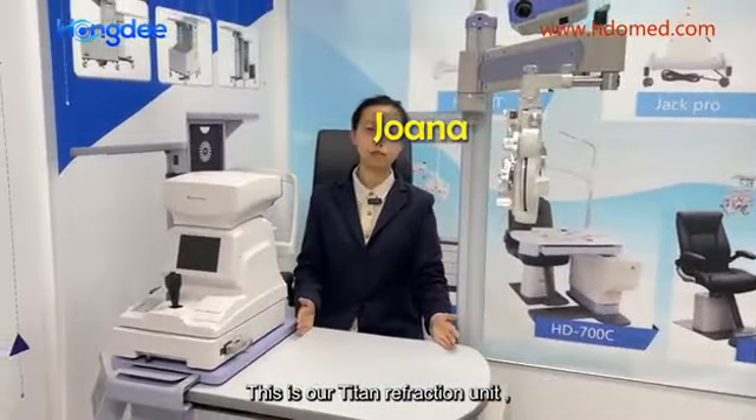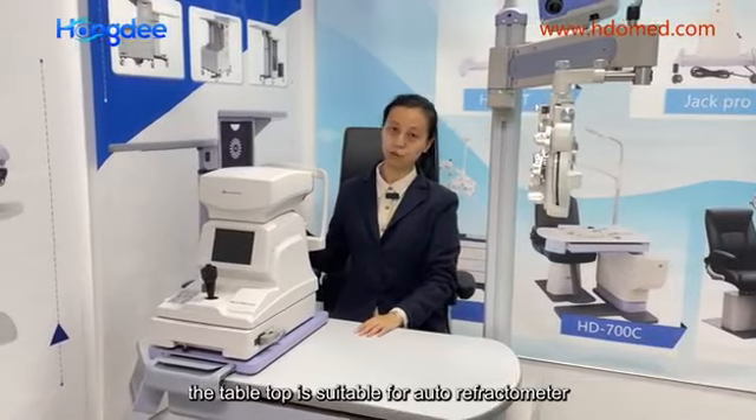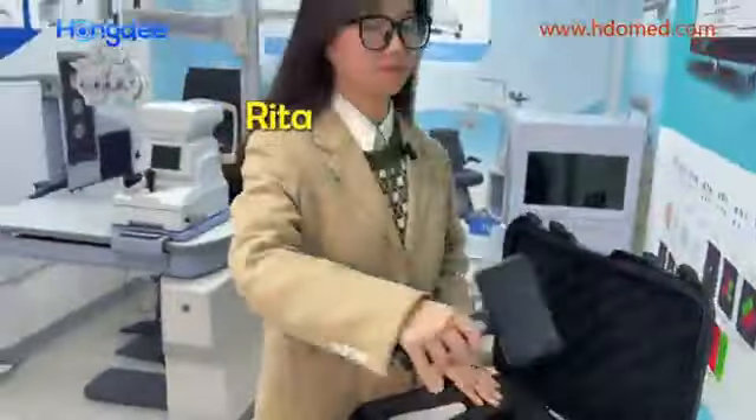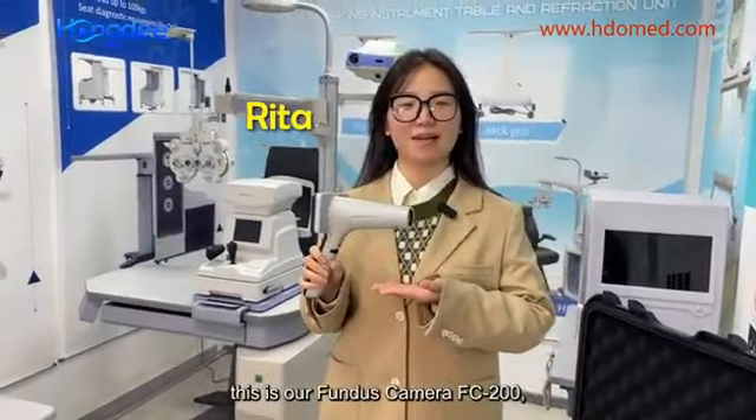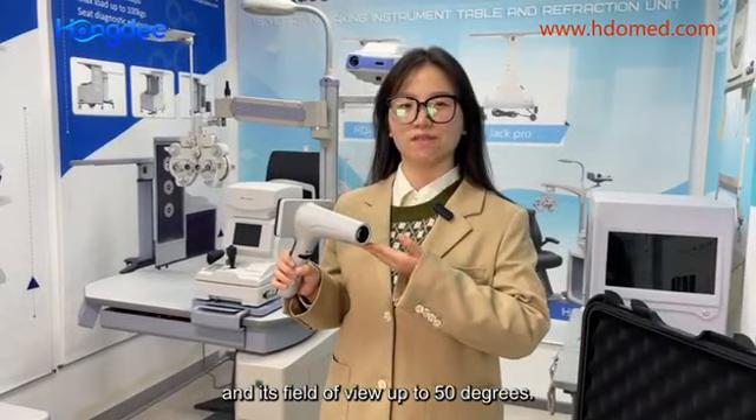This is our Titan Reflection Unit. The tabletop is suitable for an auto-reflectometer or a sleep lamp. This is our front camera FC200, and it's filled with oil up to 50 degrees.